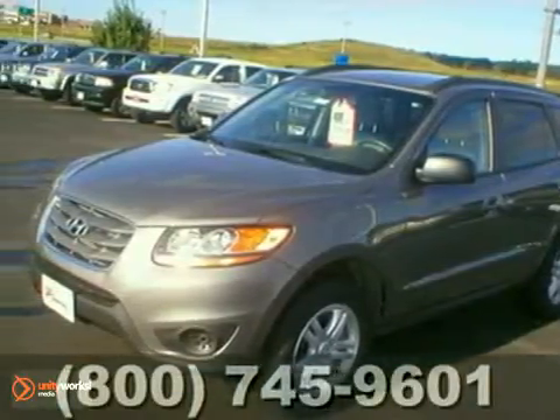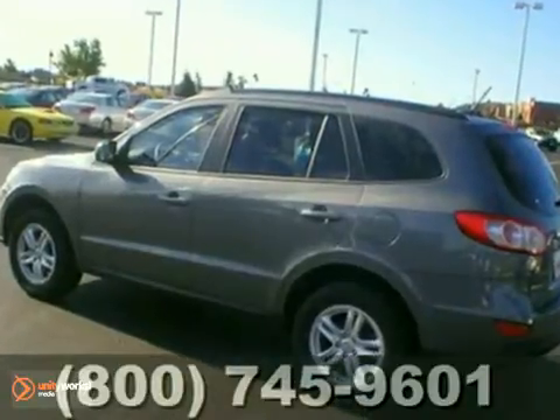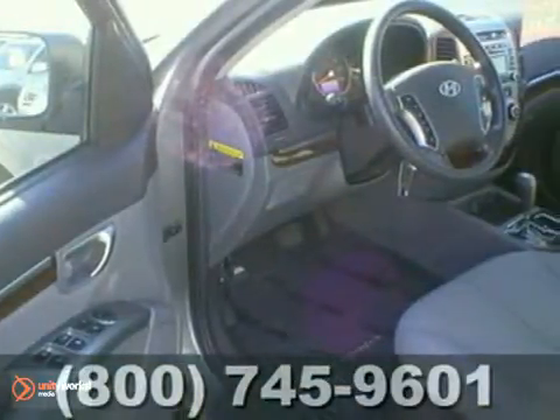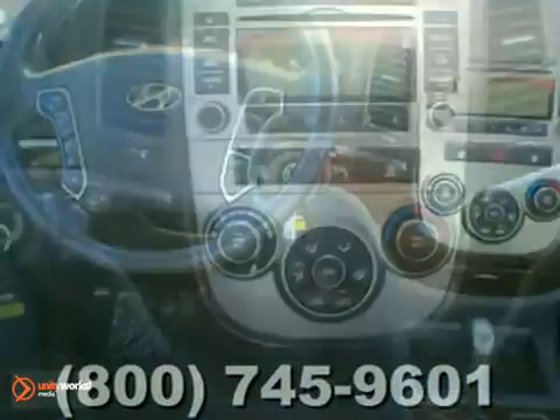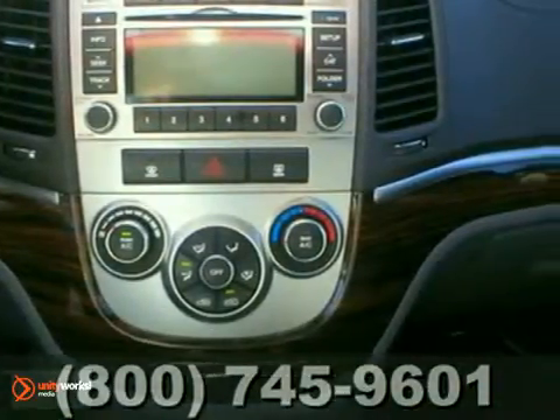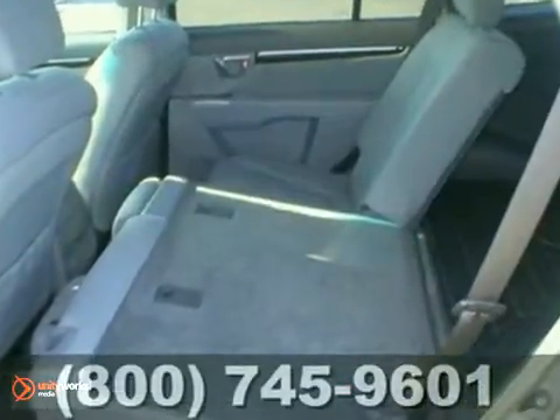Here is a certified one-owner 2010 Hyundai Santa Fe. It has a lot to offer including a 2.4-liter four-cylinder engine, all-wheel drive and traction control. It also features keyless entry, steering wheel controls and satellite radio. And with Bluetooth and power windows, locks and mirrors, it won't be here for long.